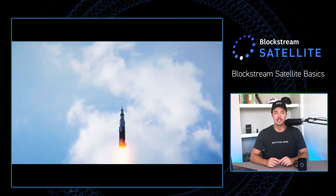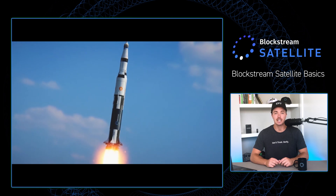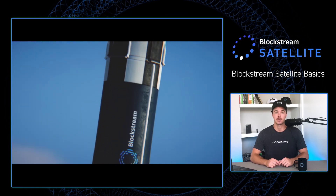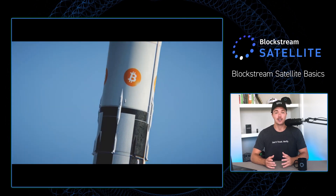The Blockstream Satellite Network is made up of six geosynchronous satellites that broadcast the Bitcoin time chain around the world 24-7 for free. It allows those without stable internet connection, or internet infrastructure at all, to use Bitcoin and protects against network interruptions and reduces Bitcoin's overall dependency on the internet.